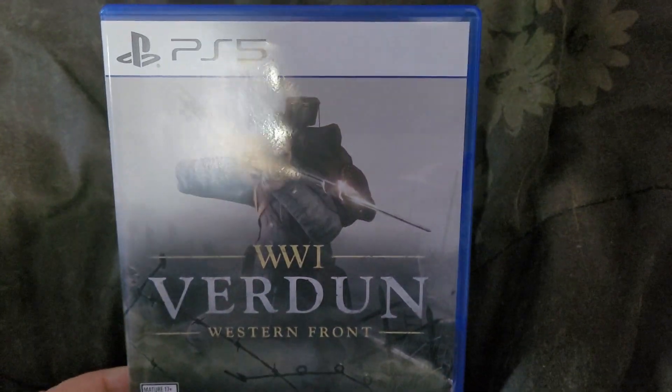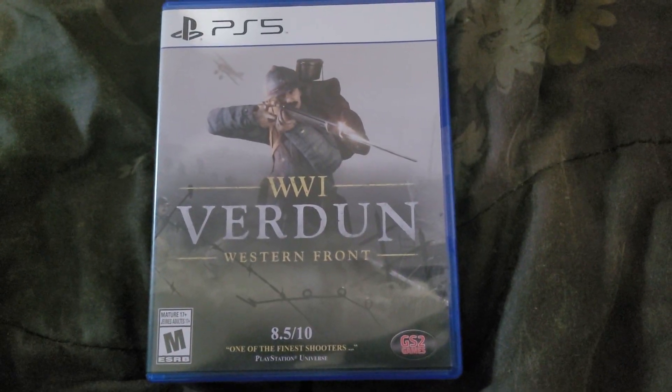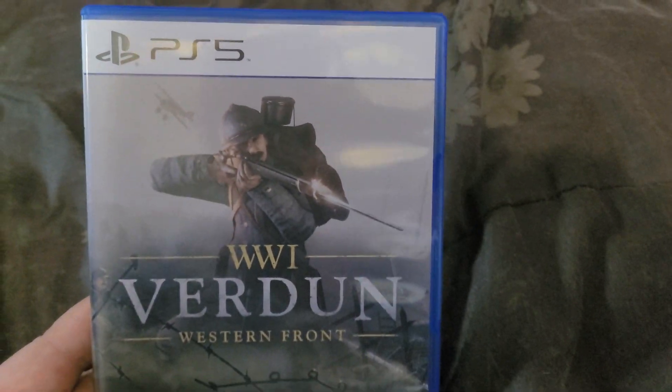I played Tannenberg — it's an amazing shooter and I always wanted to try Verdun: WW1 Western Front. I heard nothing but great things about this game. It's supposed to be a really good shooter and a good multiplayer game, and I really like these types of games. So here it is — Verdun for PS5, my game pickup. Let me show you the back.